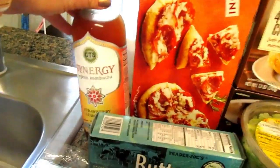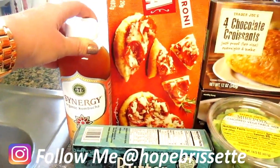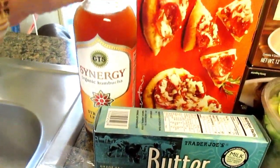I always get a kombucha. Sadly, I had to throw away my scoby because I didn't harvest it fast enough — I lagged and it went bad. So I picked up the strawberry lemonade, which is my current favorite. I also like the cayenne lemonade.